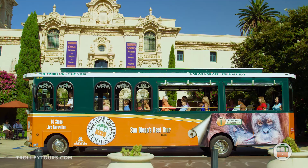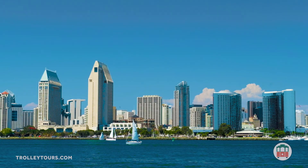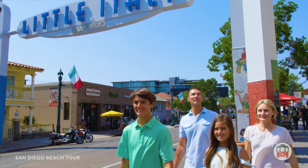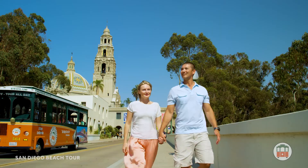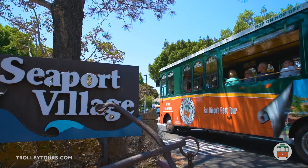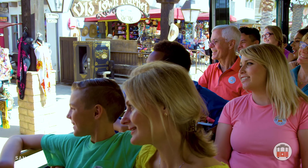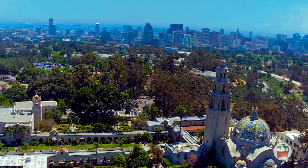For over 30 years, Old Town Trolley Tours of San Diego has been guiding visitors through America's finest city with an experience that is equal parts entertaining and educational. With so much to see, our tours are specifically designed to allow you to visit all of the unique attractions and landmarks, like the lively Gaslamp Quarter or picturesque Seaport Village, where you'll find great waterfront eateries and shopping. Our friendly and knowledgeable conductors will take you on a fully narrated journey filled with humor and history, sharing the best of the city's sights.